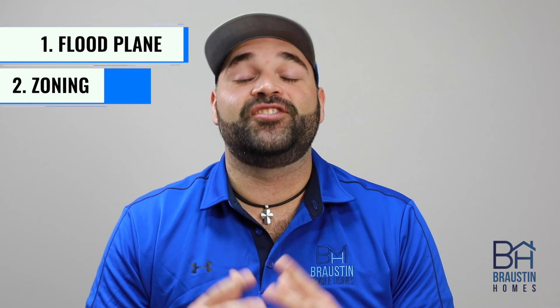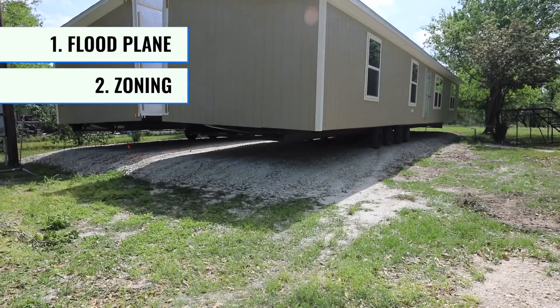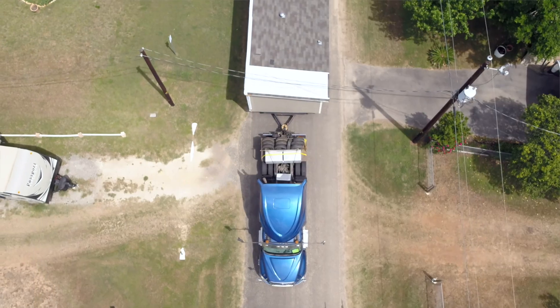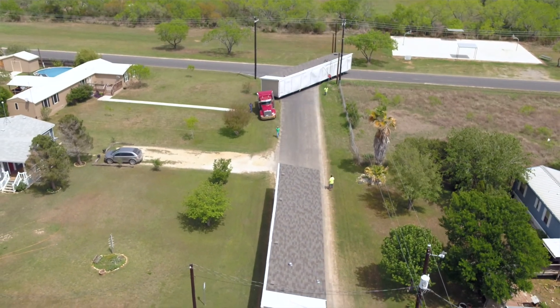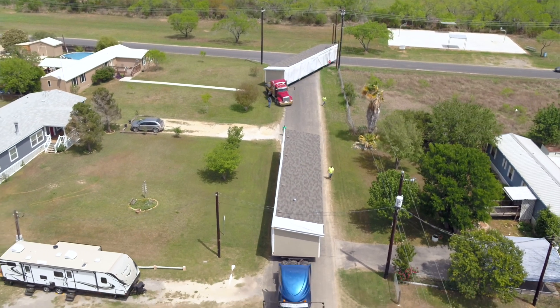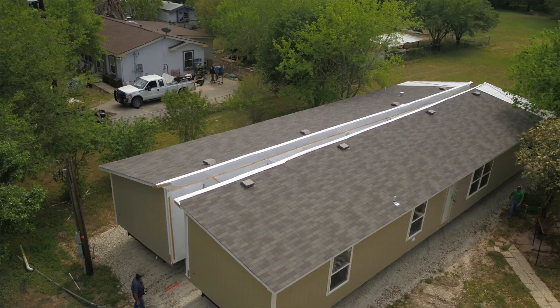One of the other big things to look out for when finding that perfect piece of property is zoning. Each of the county and city development offices have resources on their websites that allow you to input an address and find out what zoning is allowed for that piece of property. Just because you may love the new mobile home you picked out does not mean the city is going to allow it on every piece of property out there. It's important to keep in mind that there are specific parts of cities and counties where mobile or manufactured homes are not allowed. The last thing you want to do is buy a property and find out that home you fell in love with won't be able to be built there.